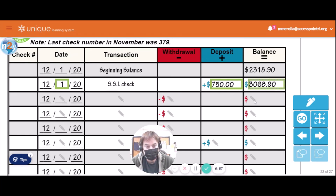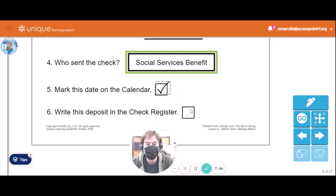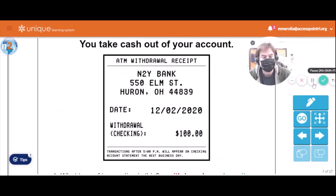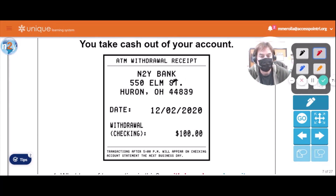Okay, let's go back to the next activity. Before the next part, we have to check off that we marked the date and wrote the deposit in our check register. Next up is to take cash out of our bank account — we're going to withdraw. Here's the receipt that you get when you go to the ATM and use your ATM card, which you keep in your wallet. At the N2Y Bank on 550 Elm Street, on 12/2/2020 — December 2nd, 2020 — you took out $100.